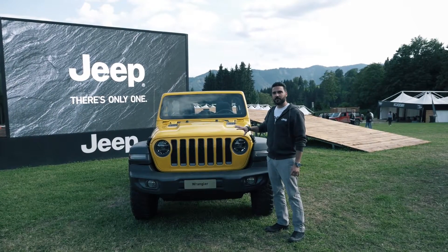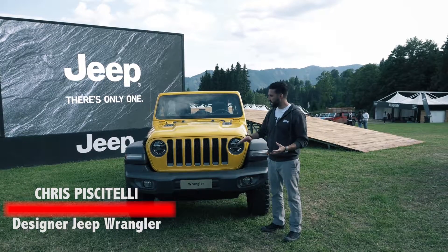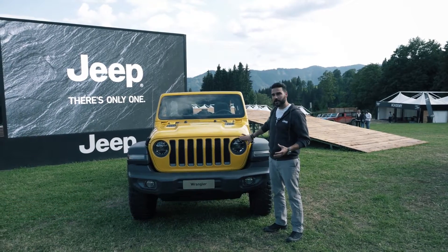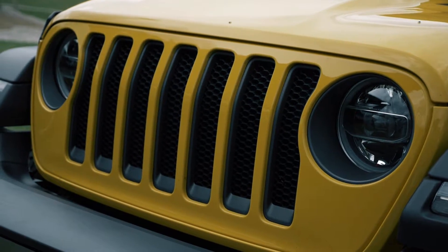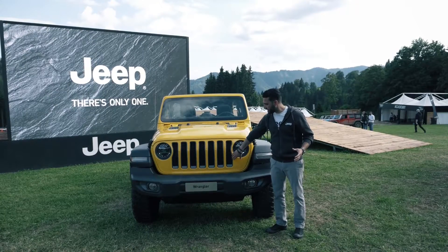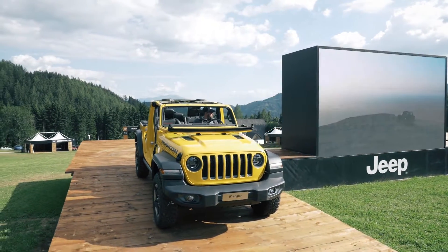Perhaps the most iconic feature of any Jeep is the 7-slot grille. Everybody always recognizes it, and this is the icon right here. You can see, as we've done in this model, we've let the headlights interrupt the grille slots themselves, which harkens back to some of the earlier Jeeps, namely the CJ.